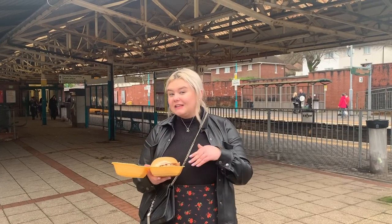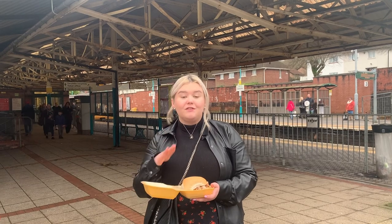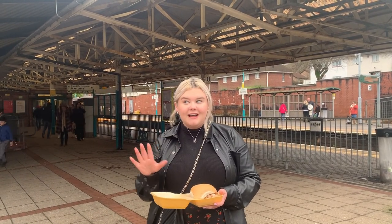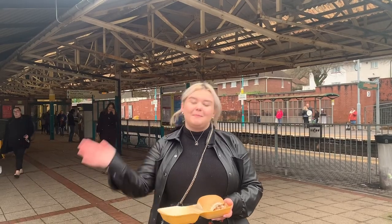We finally got our hog rolls. Just walked two minutes back to the station and we're going to hop on a train home. This has been so great today — the perfect finish to this Christmas fair, all the markets. Honestly, amazing. Cannot recommend it enough. A perfect, fun-filled day for the whole family or just by yourself. Thanks guys, bye.